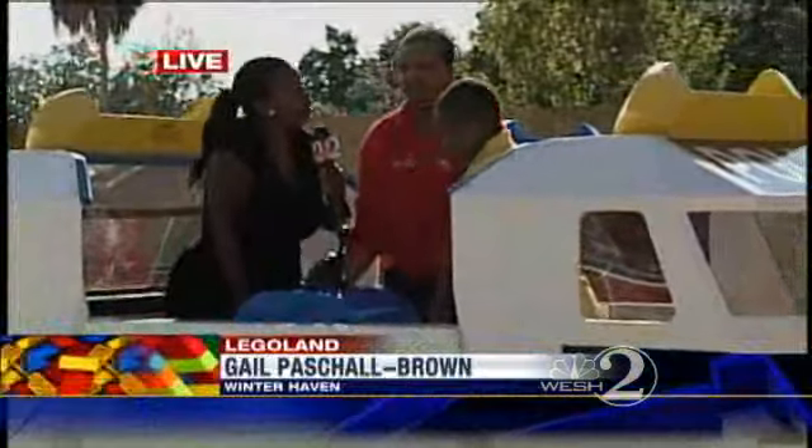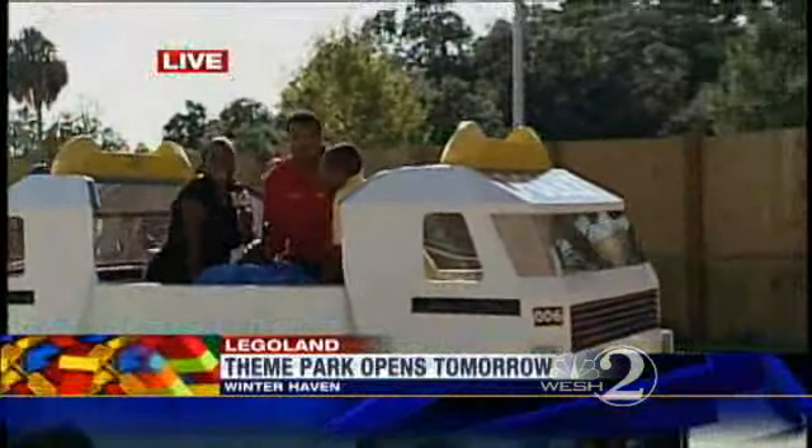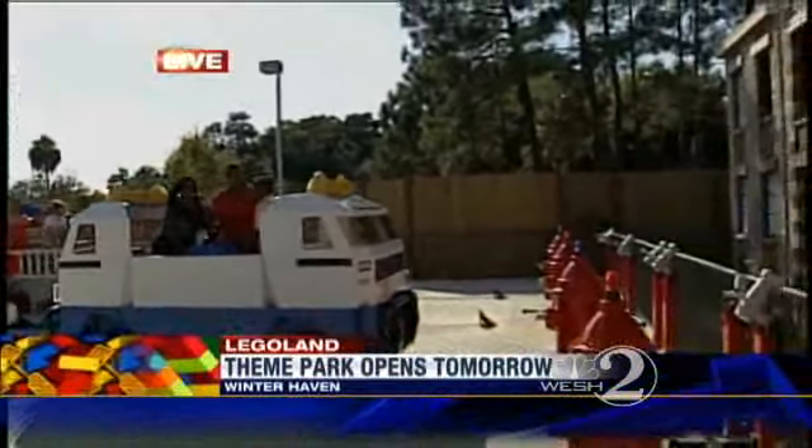We're having a blast right now because we're at the Fire Rescue Academy here, pumping water in and going to put out this fire. Josh, are you having fun yet? Yes.